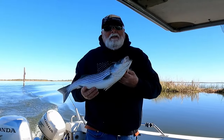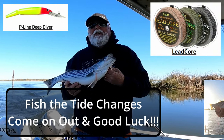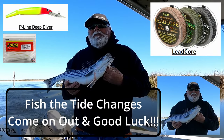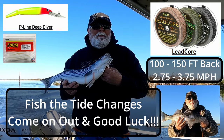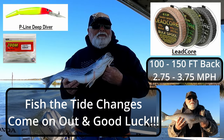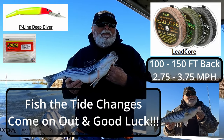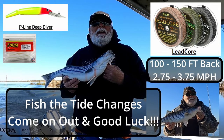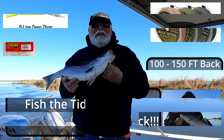All right, come on out! We got limits — the striper is hot right now. I hear all the guys are limiting out, everybody's fishing for these stripers. They all came in — watch that tide, fish during those tide changes. Come on out and good luck.